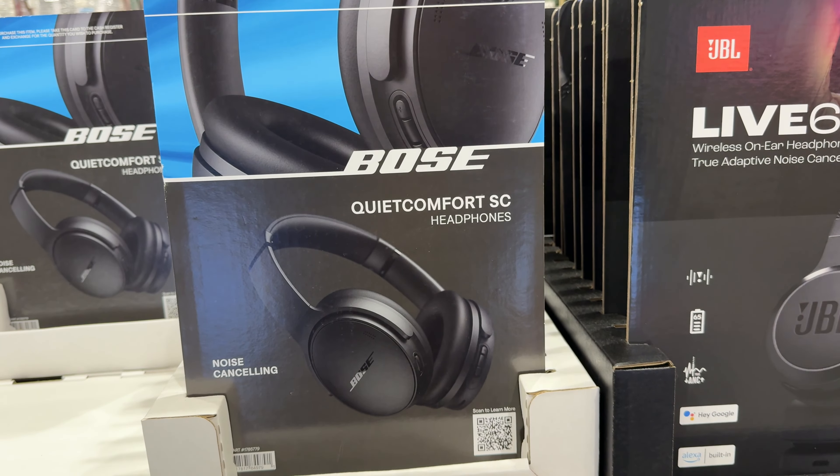They have the Bose QuietComfort Over-the-Ear Wireless Headphones — they were $320, now they're $170, so you're saving $150. These are great Christmas gift ideas. They have Bluetooth and up to 65 hours of battery life. They also have the Bose QuietComfort Ultra Earbuds — they were $300, but now they're $70 off.